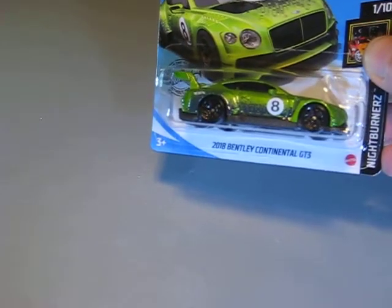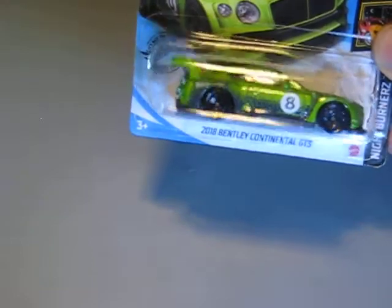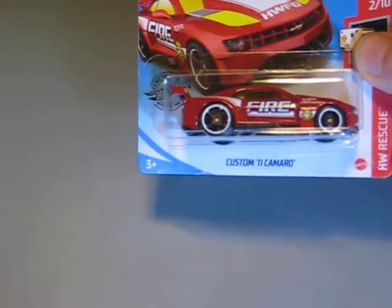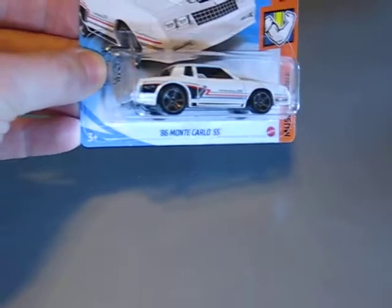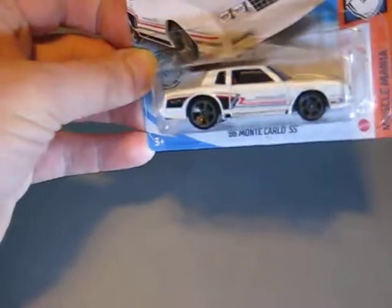The next one is something I really like — it's the 2018 Bentley Continental GT3. Very nice color, this green metallic with grey tampos on it. Looks very good. Next one is the custom '11 Camaro. Then we have the '86 Monte Carlo SS in white this time — the last one was green metallic.